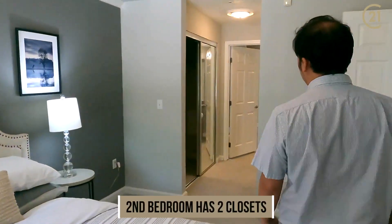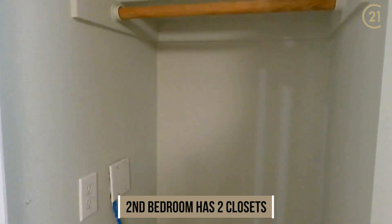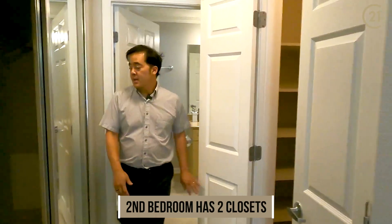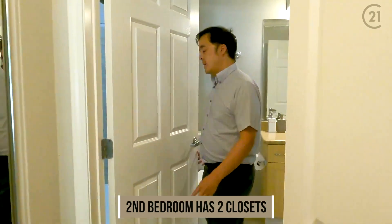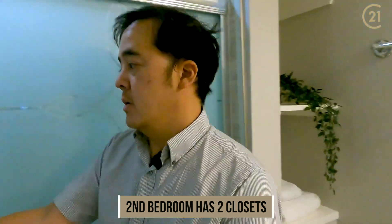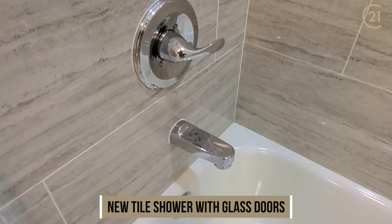Coming over to the closets, you get two sets of closets — one for him and a beautiful large walk-in closet for her. In addition, the bathroom has been completely remodeled, with a beautiful tile shower with a bathtub and brand new vinyl flooring.